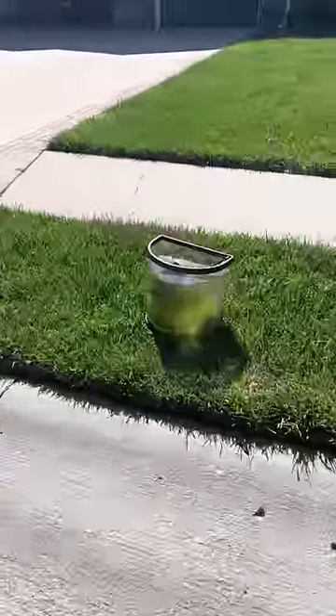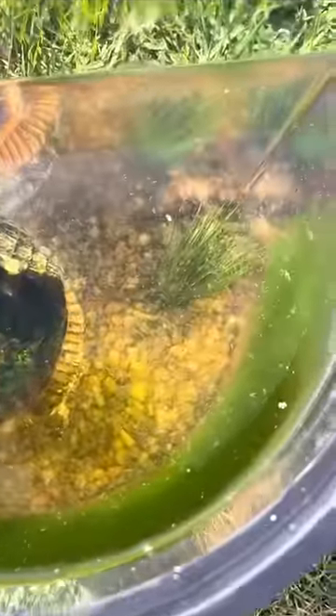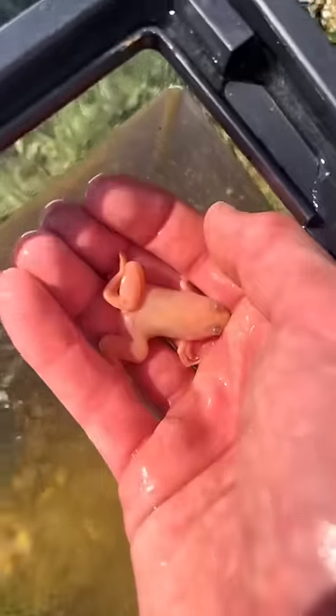We found this fish tank sitting on the side of the road, and when I took a closer look, there was actually something living in here. You guys were able to identify it very quickly — it ended up being an African clawed frog.